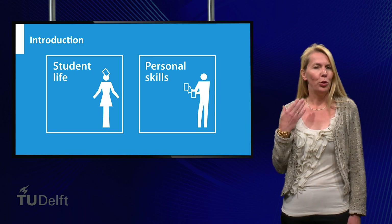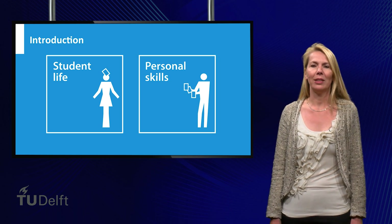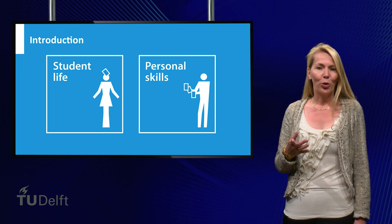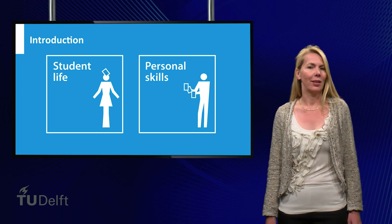We will also discuss some new aspects of student life with you, like planning your work, finding new activities and friends, and your role in teamwork. I will interview students to share their study tips with you.